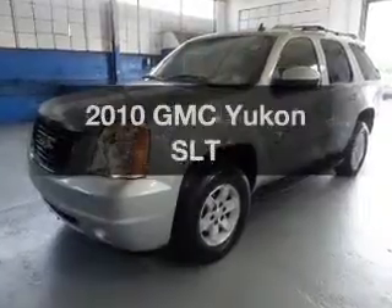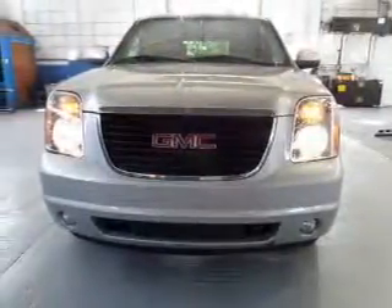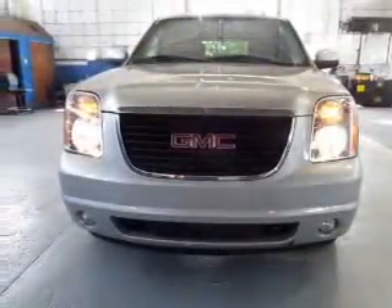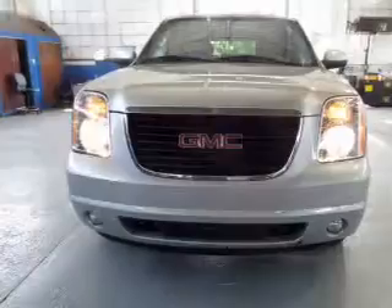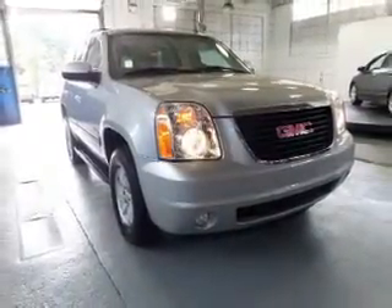Get noticed in this 2010 GMC Yukon. If you're looking for a first-rate auto, this one could be yours today. The powertrain includes four-wheel drive with a powerful eight-cylinder engine that responds smoothly to its six-speed automatic transmission.